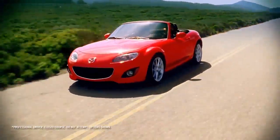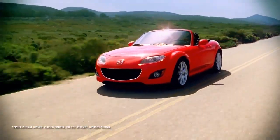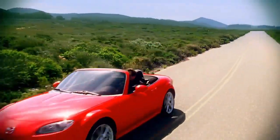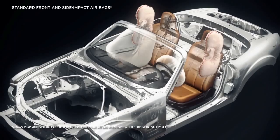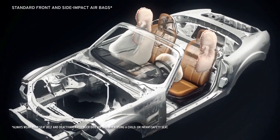Mazda took no shortcuts when it came to the MX-5 Miata, and safety is no exception. Every MX-5 Miata is equipped with advanced front airbags and side impact airbags to help protect you and your passenger.